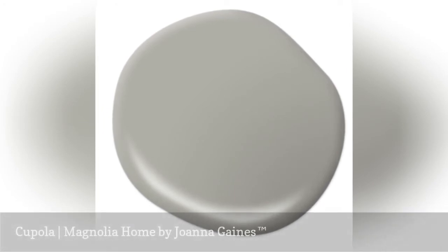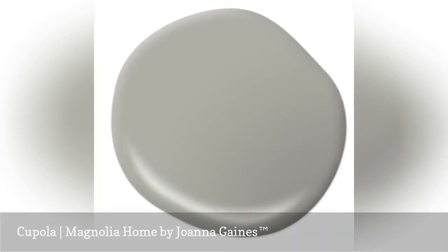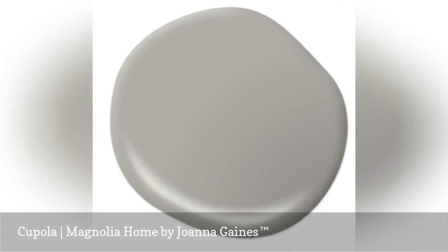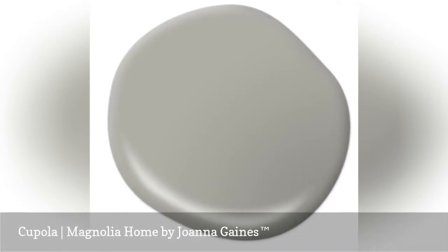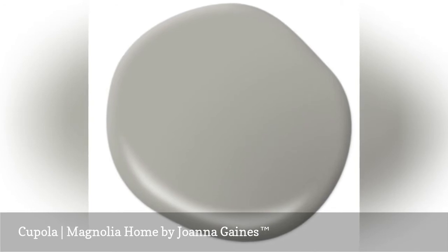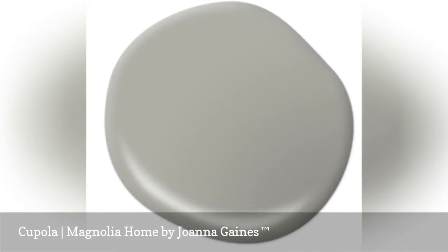If you're looking for a greige paint color that has a casual style, you'll definitely want to sample Cupola. So many greige paint colors feel a little formal, but this warm gray is definitely laid back. Cupola is a gray paint with a hint of warmth but is still neutral enough for a cozy room.